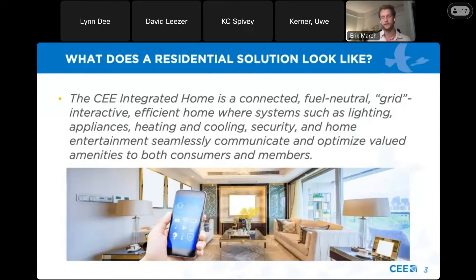To provide some background on the competition and why we do this: the integrated home competition was built out of the idea of the residential home of the future and what that looks like. At CE, that is described and encompassed in our integrated home initiative, which describes a connected, fuel-neutral, grid-interactive, efficient home where all the systems — lighting, appliances, HVAC, et cetera — can seamlessly communicate and optimize valued amenities to both consumers and members.